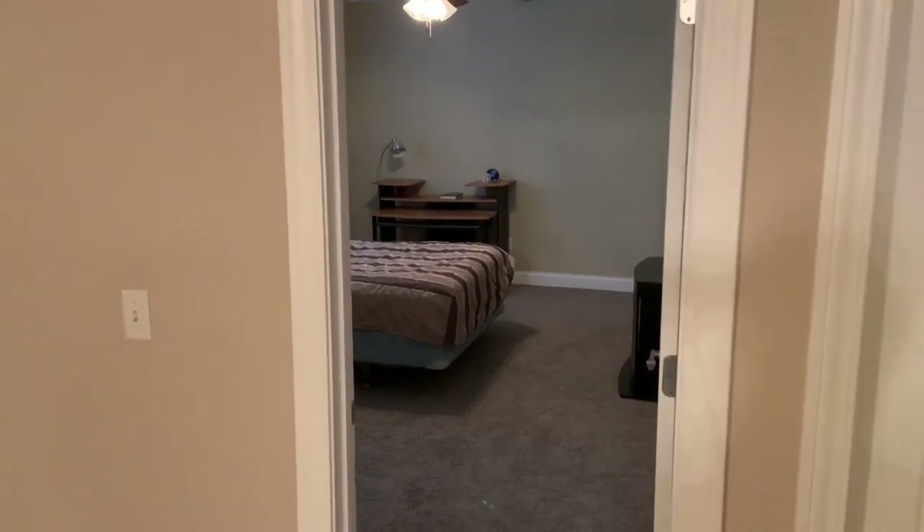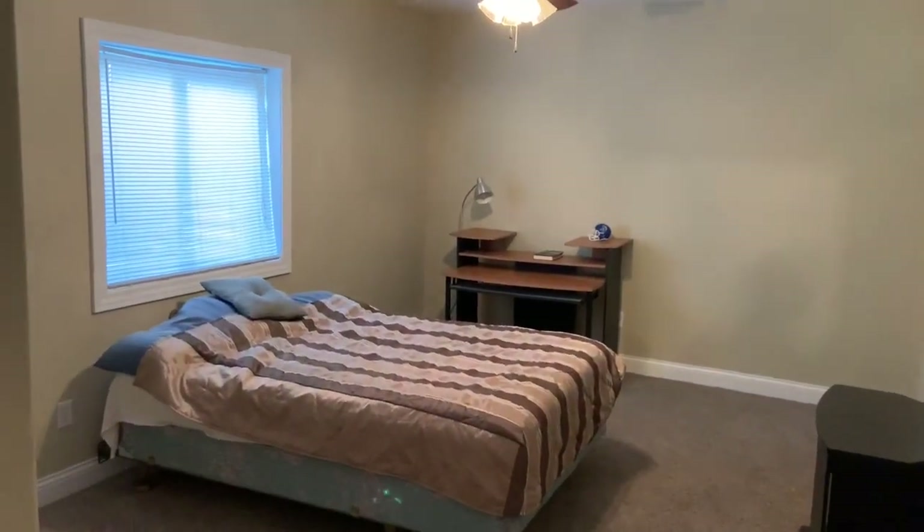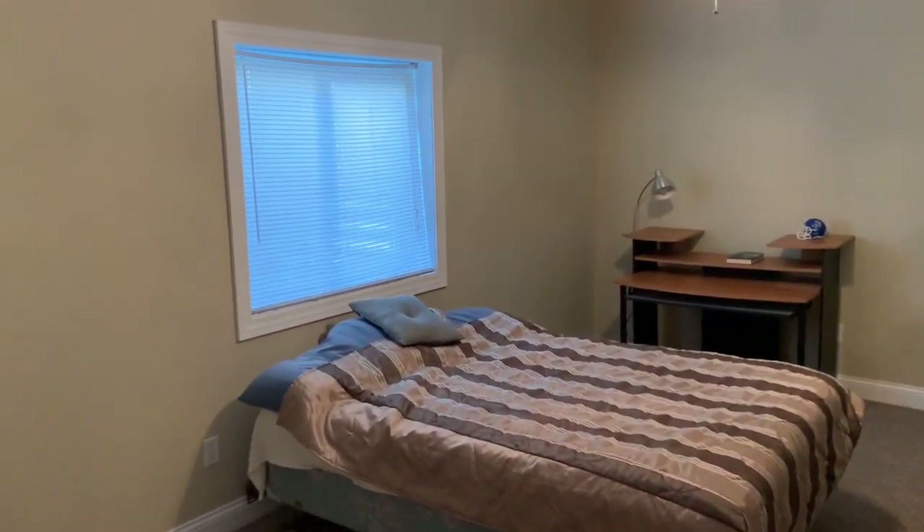Bedrooms four and five are directly ahead, and both of them have egress windows so they have natural lighting as well. Thank you for spending time with me today. If you'd like to take a private tour of 209 Huntington here in Auburn, give a member of the Julie Davis team a call at 217-836-3123. We'd be happy to show it to you today.